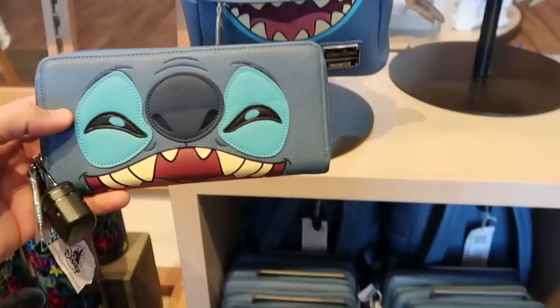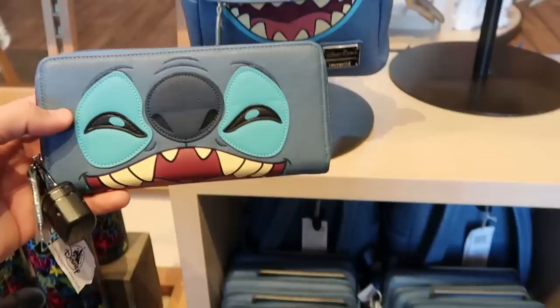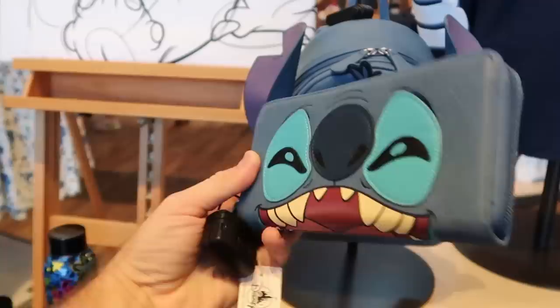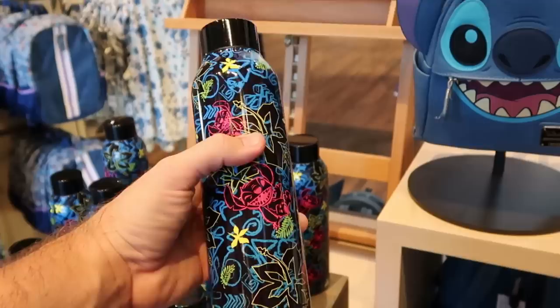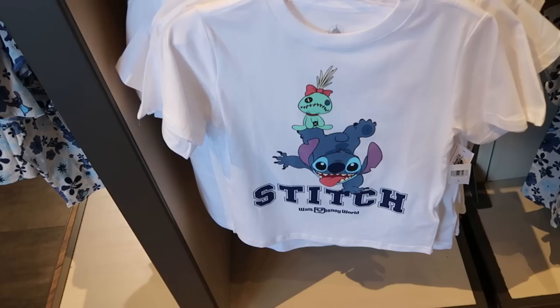Underneath they have the matching Loungefly wallet - a good size, everything is sewn in, really good quality, and look at his big happy face on the back side for $50. There's even some really fun Disney Stitch drinkware with all the Hawaiian flowers - Stitch is making a bunch of different facial expressions for $30. Here's a brand new Stitch t-shirt I haven't seen before - it even says Walt Disney World at the bottom, he's kind of like standing on top of his name with his hand. So that one is really neat.